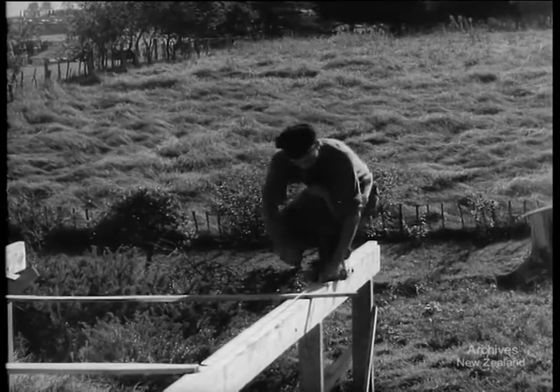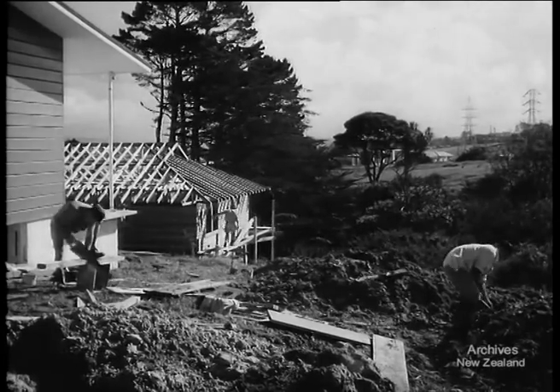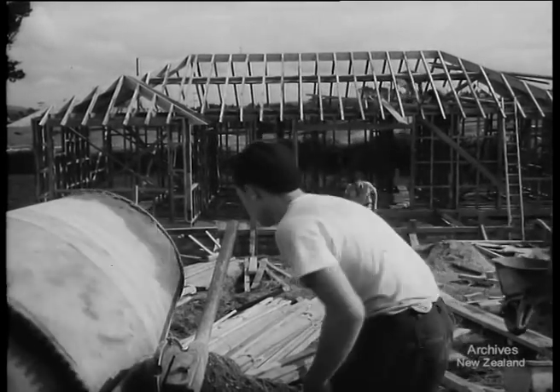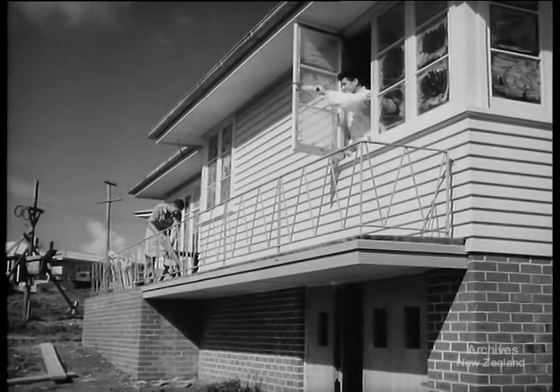A yardstick to measure Auckland building costs is provided by the 1956 Parade of Homes, Boyce Avenue, Mount Roskill. With only days to go before opening, 38 firms raced to put in all the many thousand blows of spade and hammer, saw and trowel that it takes to make a small street of 58 modest houses.